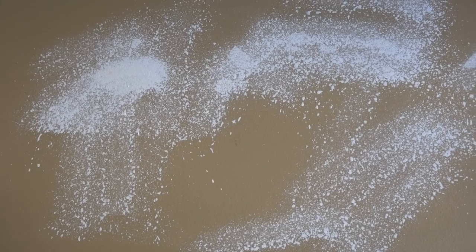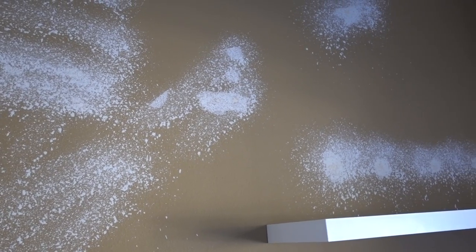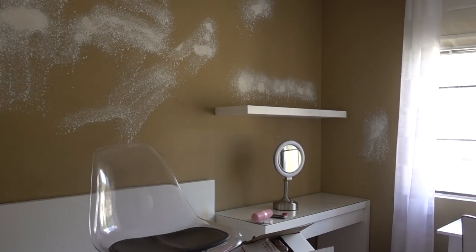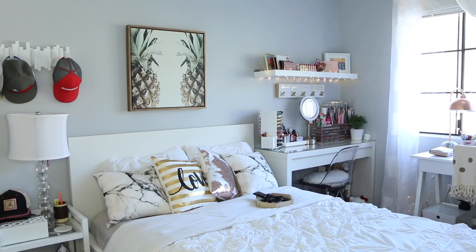My husband had to prime the walls since it was such a dark color. Before priming, he had to patch up all the little holes from hanging pictures or shelves, then place a texturizing spray over the holes so it would blend seamlessly with the wall texture. He also painted the ceiling and all the trimmings white. All in all, with the paint and supplies it cost us about $130, but it was a really good investment and it changed the whole dynamic of the room.